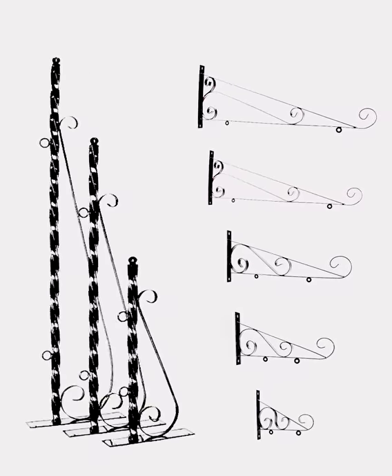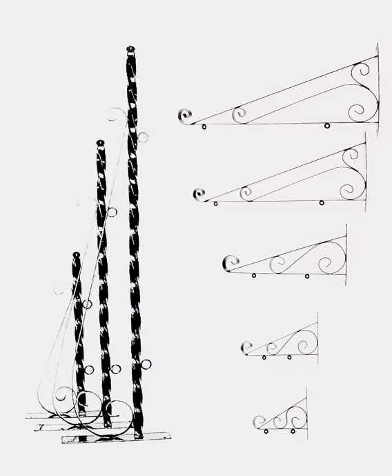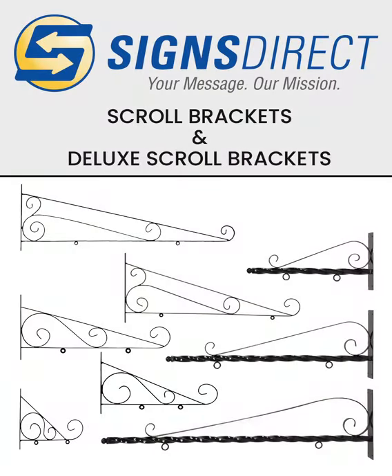No matter which size or style of scroll bracket you need, Signs Direct has you covered. Order from the deluxe line up as well as our economy line at SignsDirect.com.